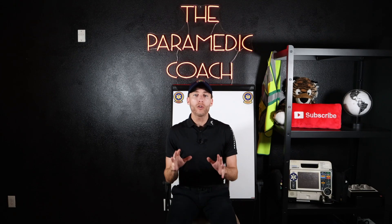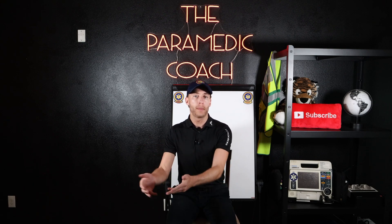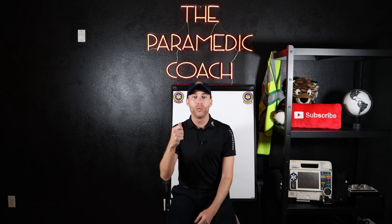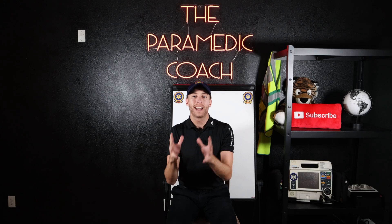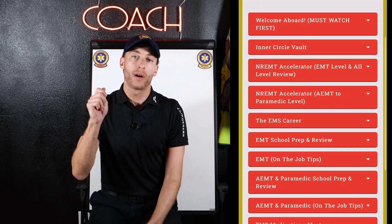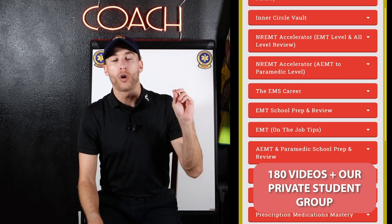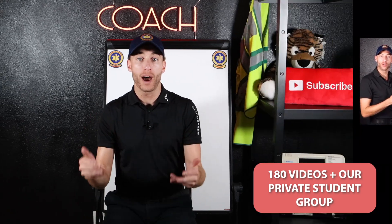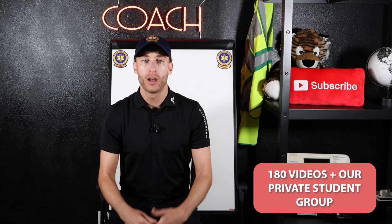If you're getting ready for EMT, advanced EMT, or paramedic school, or you're in school having a hard time, or you're studying for national registry exams, click the link in the description below to get access to my video study course — over 180-plus videos plus access to our community group, thousands strong of providers just like you going through school and national registry exams.